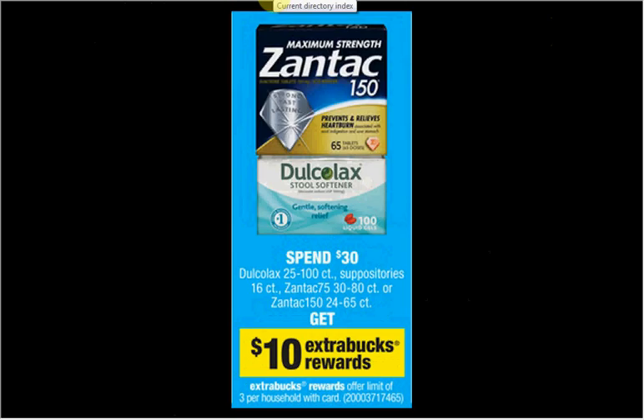The Zantac is on sale. When you spend $30, you'll get $10 back in extra care bucks. If you get three of the 24-count at $10.49 and use three $4 off coupons found in your SmartSource of today or July 27th, you'll pay $19.47 out of pocket, get $10 back — it would be like getting each one for $3.16.